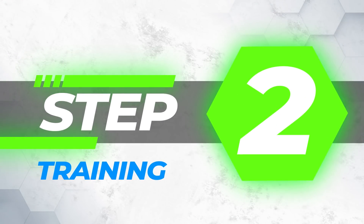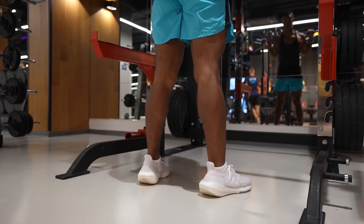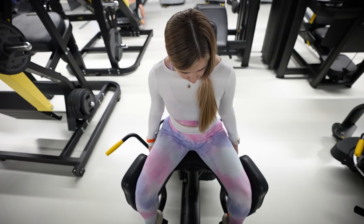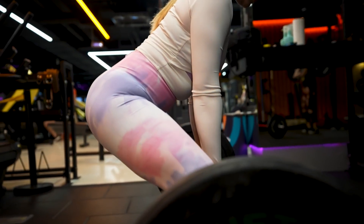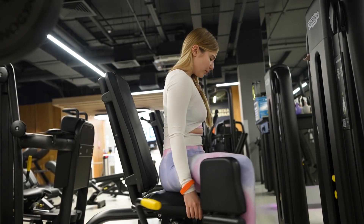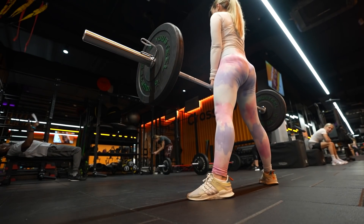Step 2: Training. Training is the driving force of body recomposition. It's easy to lose fat using diet alone, but nearly impossible to build muscle without weight training. Weight training is paramount to building muscle and improving the body's composition.